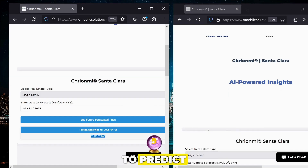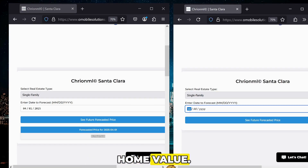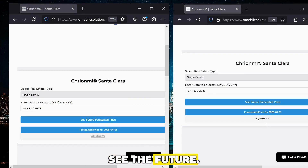Now we're going to predict out three months from now. So in July, what's going to be the future predicted single-family home value? We can see that the future predicted home value in July is going to be $1.75 million — $1,759,917.